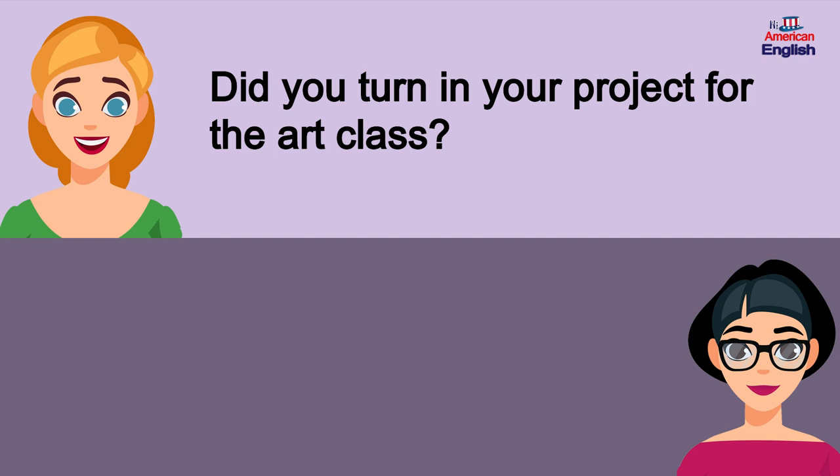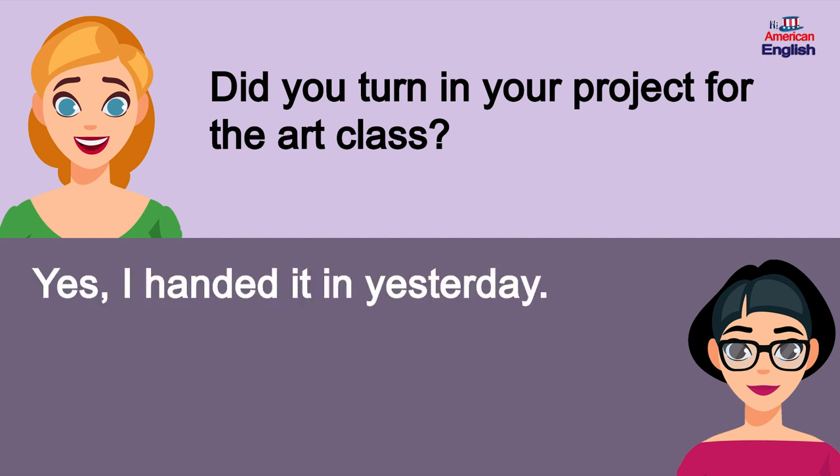Did you turn in your project for the art class? Yes, I handed it in yesterday.